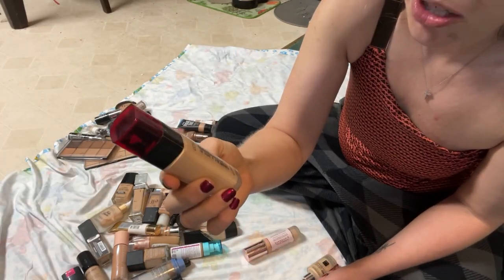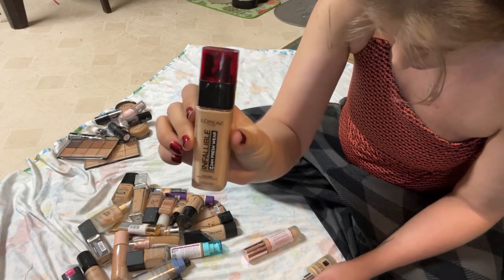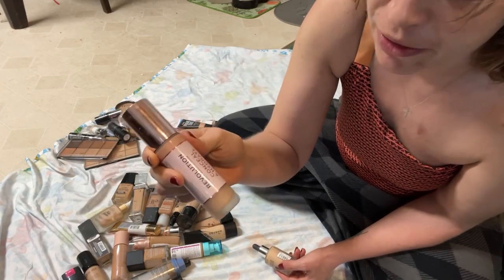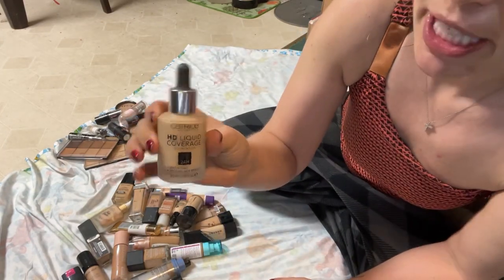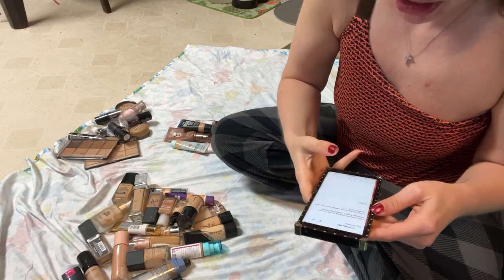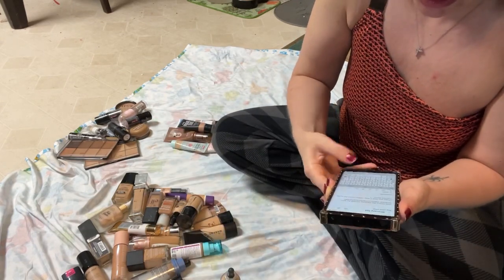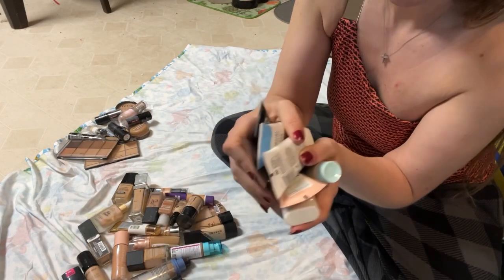This L'Oreal Infallible Fresh Wear is kind of the wrong shade but I really want to do a review on it so I'm keeping it. I love the Makeup Revolution Conceal and Hydrate — I was really happy with the performance. They just reformulated it so I'm making a note in my phone to pick up another one. It's one of my favorite foundations. This Catrice HD Liquid Coverage is another I want to pick up again, so I'm decluttering the older one.